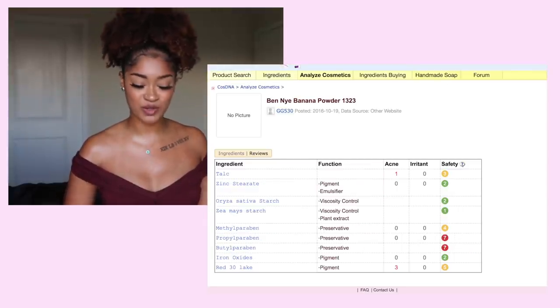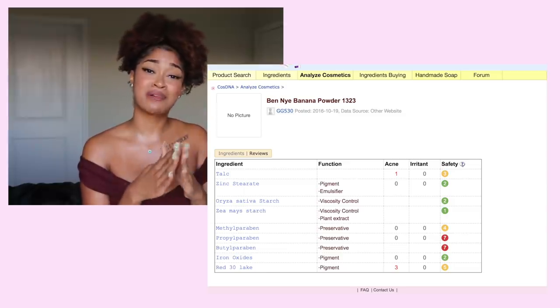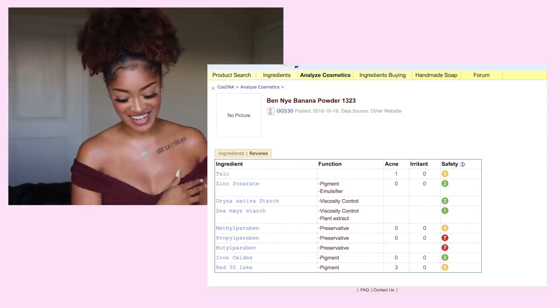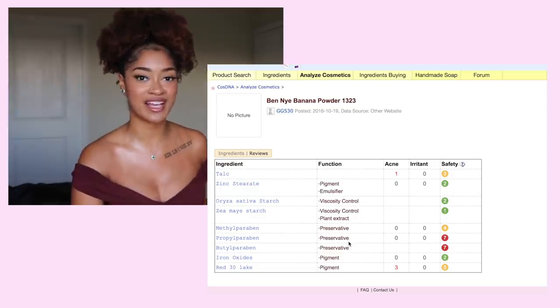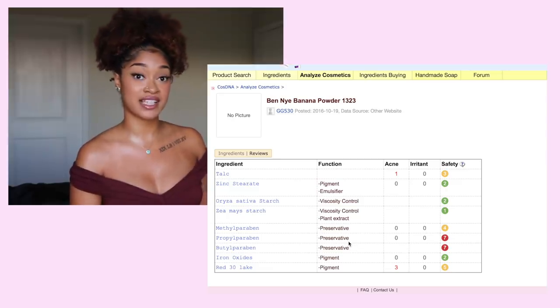Next, we're going to go to another cult favorite — the Ben Nye Translucent Powder. I've been using Ben Nye for a long time. As soon as I look down, I just see these two parabens. If you're someone who likes to avoid parabens, I hope this video is helpful to you because you can see some of these products that have it.